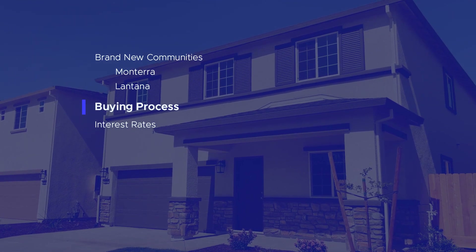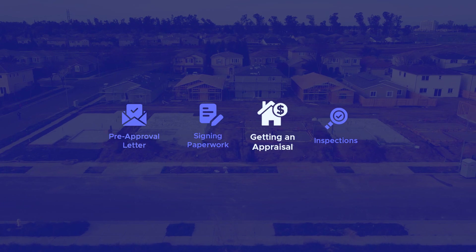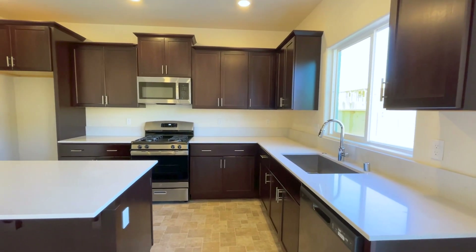Now that you know a little bit more about Lantana and Monterra, I want to talk about the home buying process for these particular communities. Buying a new construction home is actually somewhat similar to buying an existing home in terms of getting a pre-approval letter, signing paperwork, getting an appraisal, inspections, and so on. But the main differences are that you can customize options like cabinet colors and finishes before they start building the home. You would also generally have to wait several months for your house to be completed depending on the size, complexity, available workers, and supplies, as opposed to buying an existing home where escrow generally takes about a month. And finally, you generally don't have to worry about other buyers bidding for your dream home way above asking price like we've seen recently with resale homes.